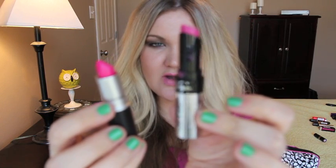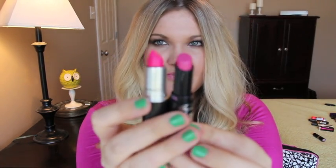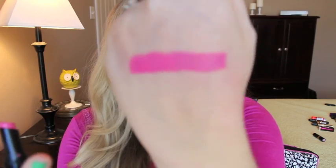This is MAC Pink Pigeon, which is a matte, and the dupe is the new Wet n Wild Fergie collection in Penthouse Suite. The Pink Pigeon is a little bit brighter, but they're pretty close. This is Pink Pigeon and this is Fergie's Penthouse Suite.